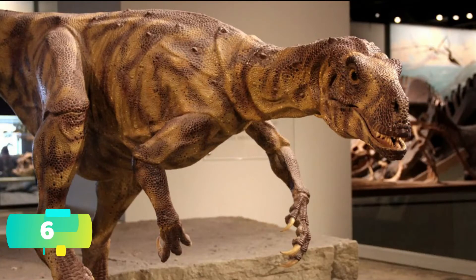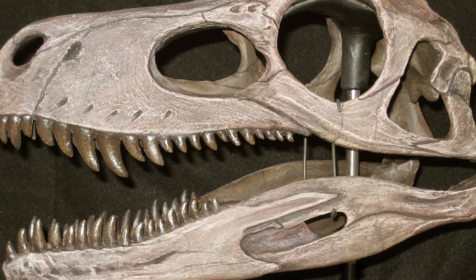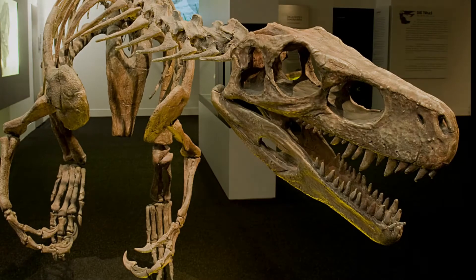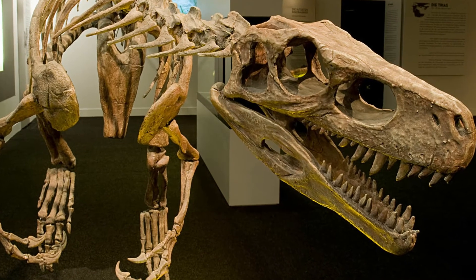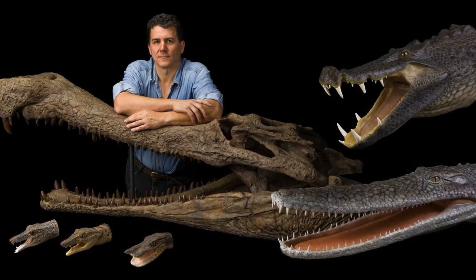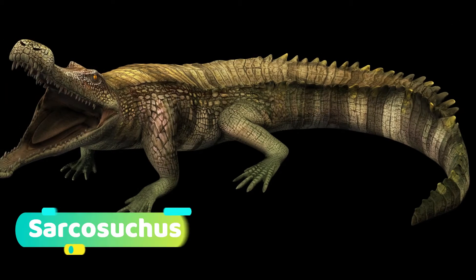Number 6. In 1988, a nearly complete Herrerasaurus skull was discovered by a team from Chicago, USA, led by palaeontologist Paul Sereno. This skull discovery really helped palaeontologists understand how to classify the dinosaur further. By the way, Paul Sereno is known for his highly publicised discovery of the near-complete specimen of the giant crocodilian Sarcosuchus.